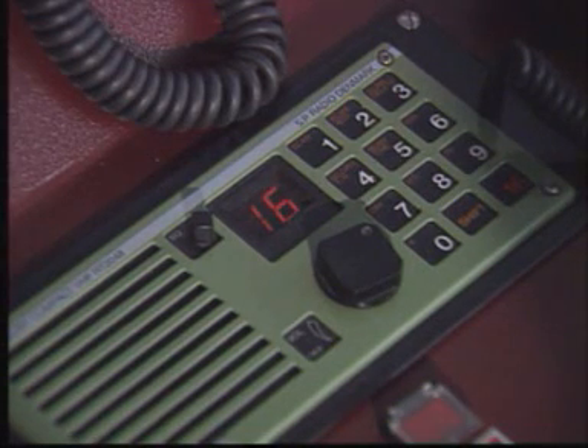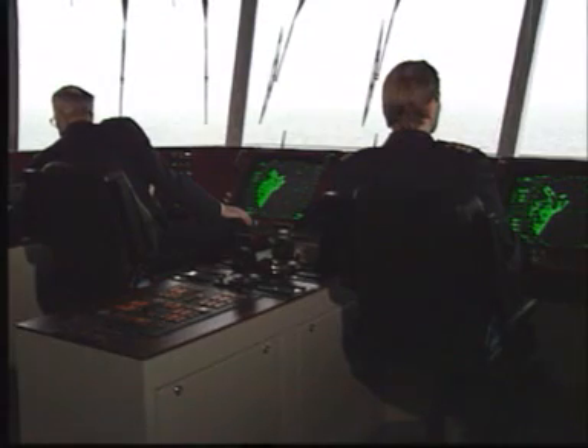Ship on my starboard side. This is oil tanker Maria. I'm turning to port.